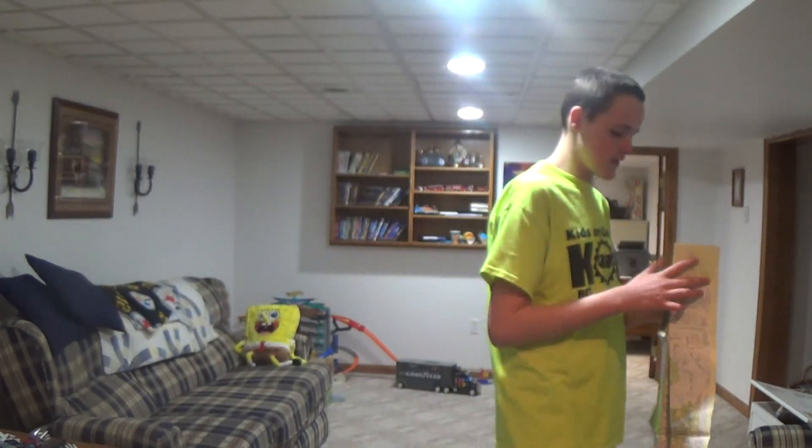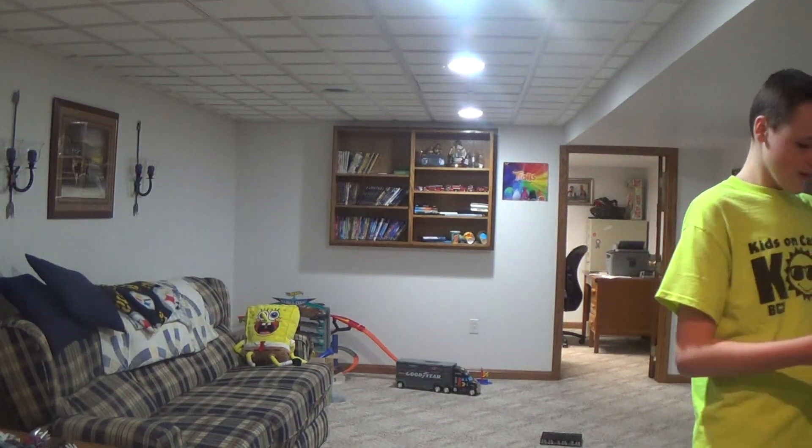Now it's time to fold this up and let it say goodbye. Okay guys, so that was the map. Bye.